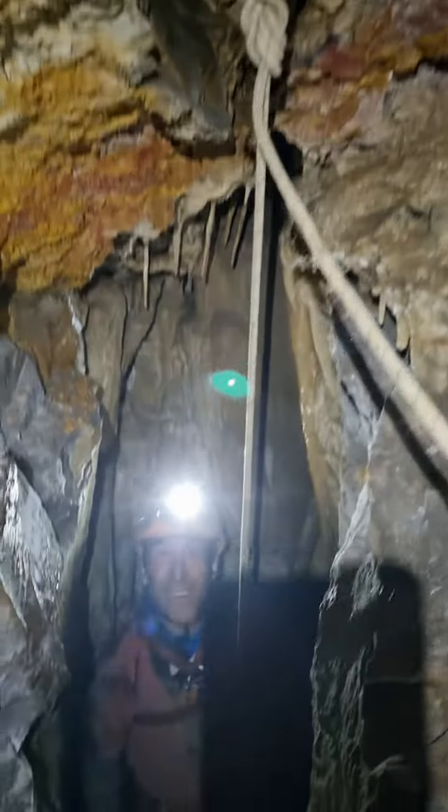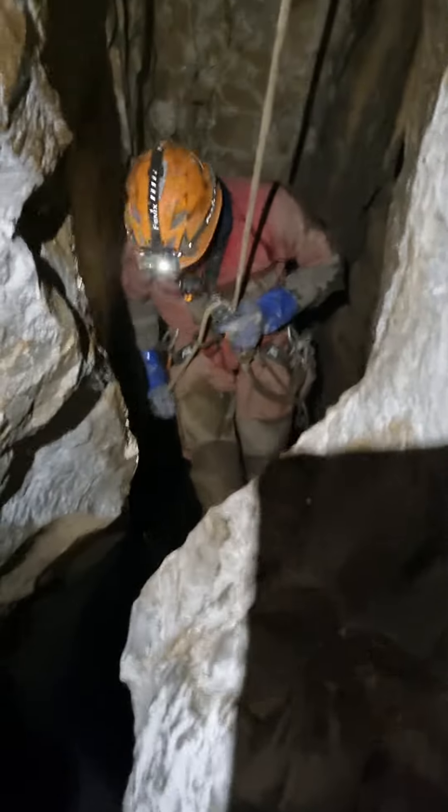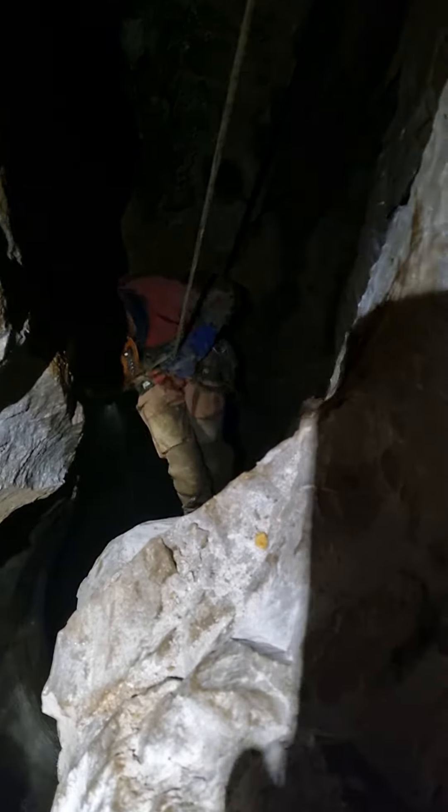Okay, we're on here. First descent of the new pitch. I smile. Nice.